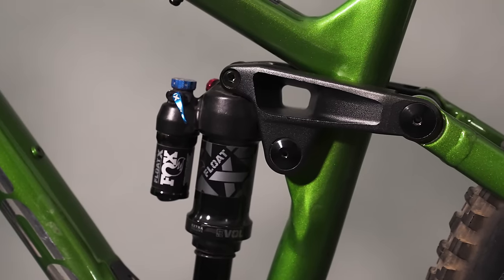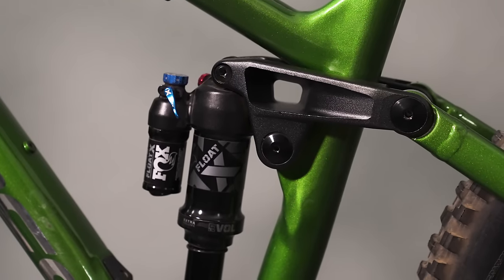It's pretty active. If you are standing up out of the saddle and pedaling, you do notice it moving a bit more than some of these other bikes — they stay a little bit calmer. You can dial the compression lever on the shock if you want, and it also has a climb switch.